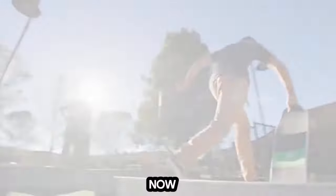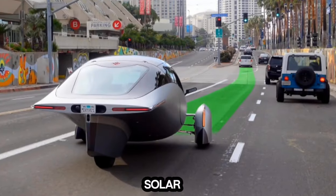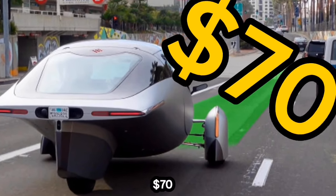That's all for now. If you're interested in joining the solar pack, you can reserve your own Aptera EV today for $70.